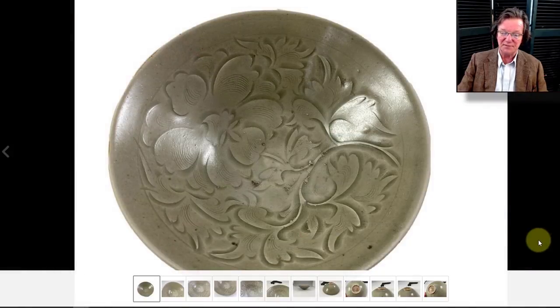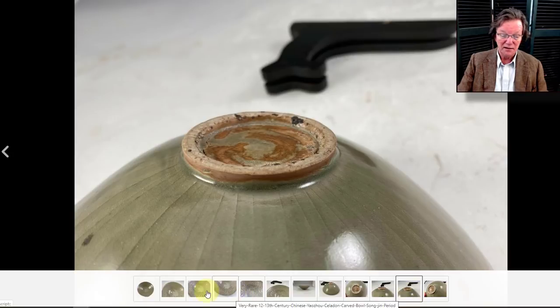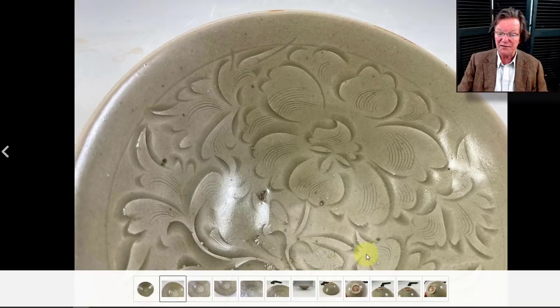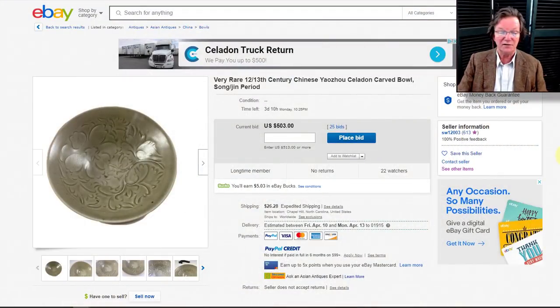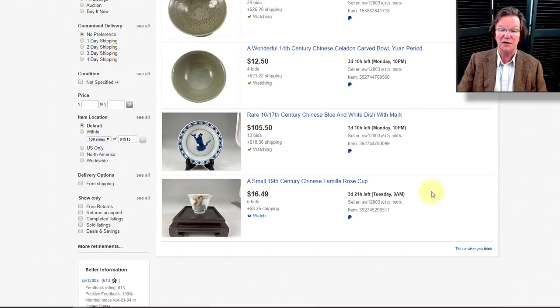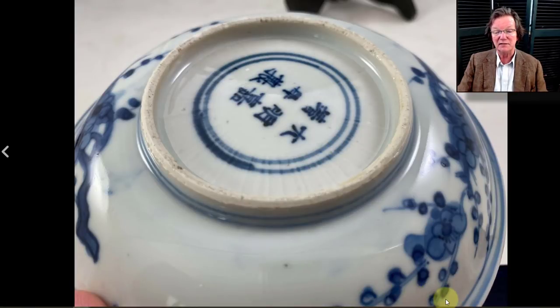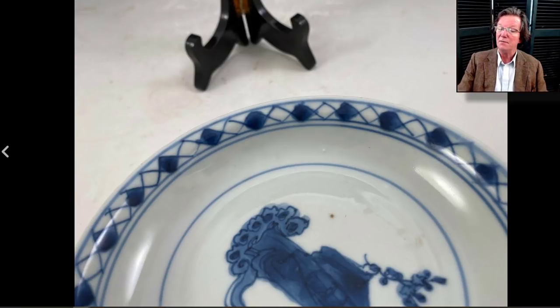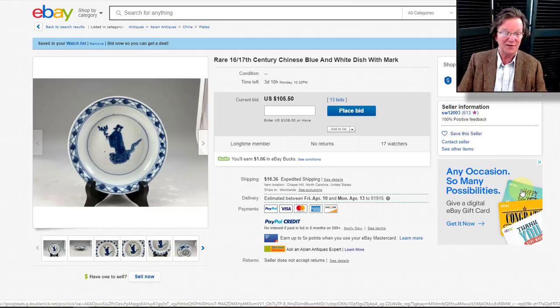Then there's a Yaozhou Song celadon bowl that came up today — I don't know the seller, but it's a pretty good-looking bowl. I like the bottom, the glaze, and it looks like it has some legitimate wear. The carving and outlining looks pretty good. It's got three days to go and is up to $503 — seller sw12003 somewhere in the Carolinas. They also have a very nice 16th-or-17th-century blue-and-white Wan Li or possibly transitional-period plate with a Wan Li mark, beautifully done, up to $105 with three days to go.